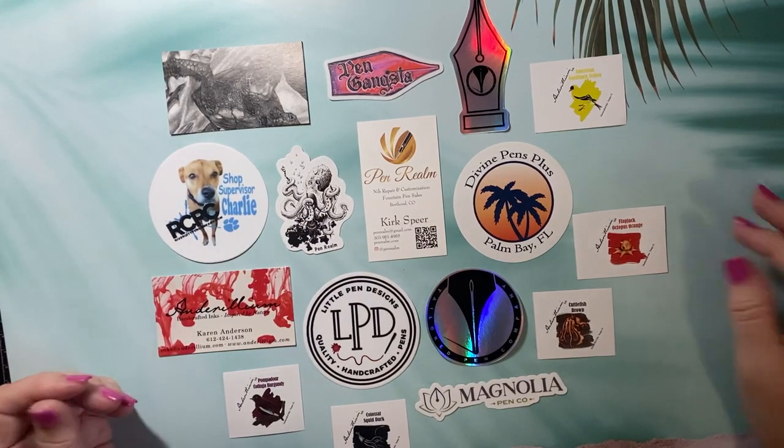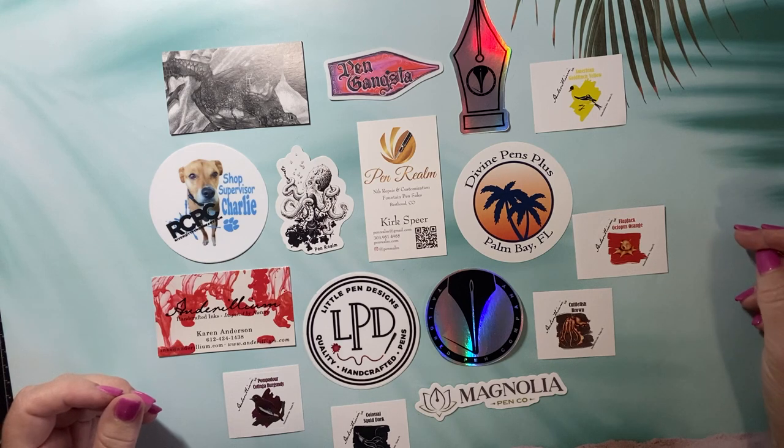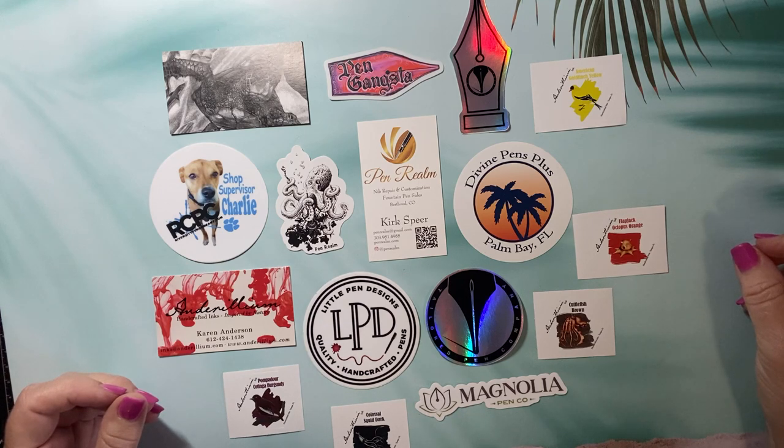Hi everyone, it's Debbie. I'm back with another video — this time it's a pen and ink haul from the Orlando Pen Show. I'm fortunate enough to live in the Orlando area and was able to go to the first annual Orlando Pen Show last week. There were some naysayers who thought there wasn't enough interest, but it was very successful and I'm looking forward to the second annual one next year.